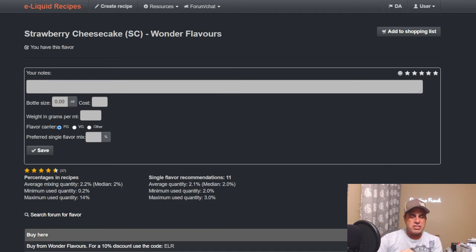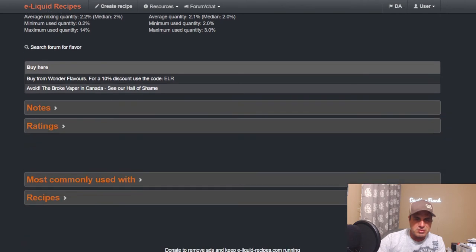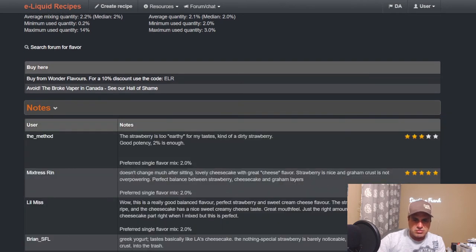Now we go to Wonder Flavors Strawberry Cheesecake. Two percent is the median — pretty much spot on. Some people note the strawberry is too earthy, kind of a dirty strawberry, but I don't get that. What Rin is saying here — I agree: it doesn't change much after a steep. Lovely cheesecake with great cheese flavor, strawberry is nice, and the graham crust is not overpowering — perfect balance. You're not going to mask the strawberry.